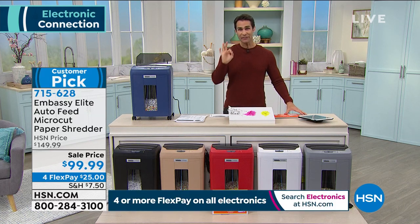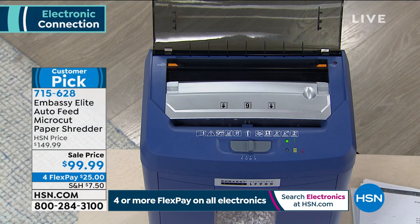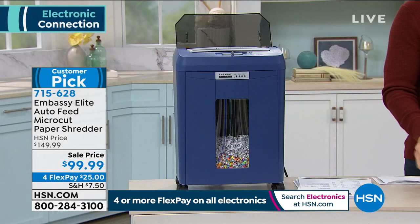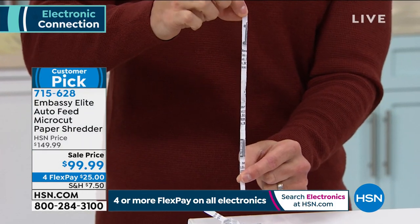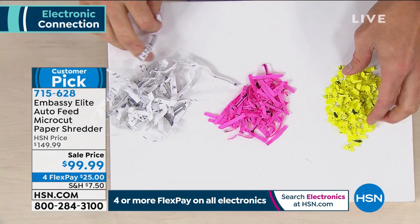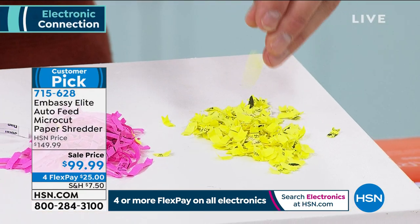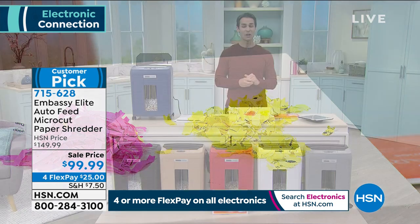This is a 90-sheet auto-feed micro-cut shredder. You put 90 sheets in the back tray, walk away, and it automatically feeds and shreds one at a time. Micro-cut means it's not a strip cut — those long strips can still be read, names and numbers are visible. The micro-cut in yellow here pulverizes the paper into tiny pieces. No one is piecing that back together. Today it's $99.99, four flexible payments of $25.